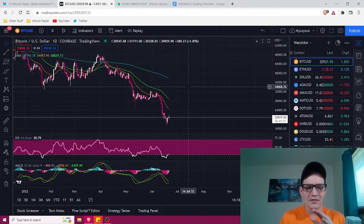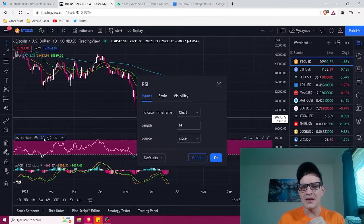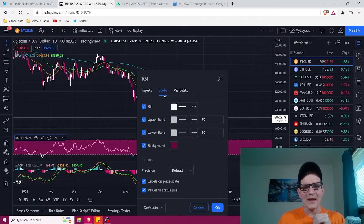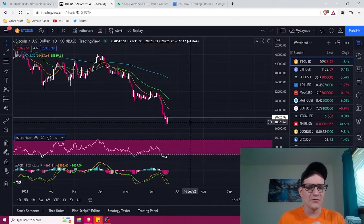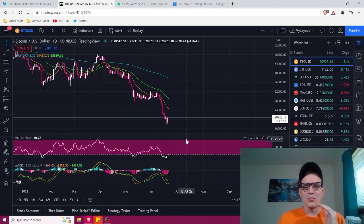The MACD parameters should be fine at the default settings of 12, 26, Close, 9. The RSI settings might need to be adjusted: go into the RSI settings, make sure the length is set to 14, then go to Style and make sure the upper band is set to 70 and the lower band is set to 30. You can make them whatever colors you want — it doesn't matter.